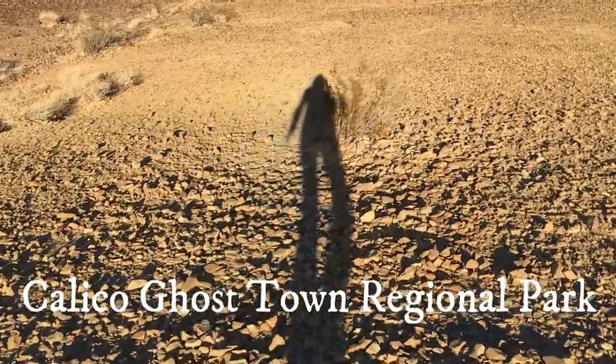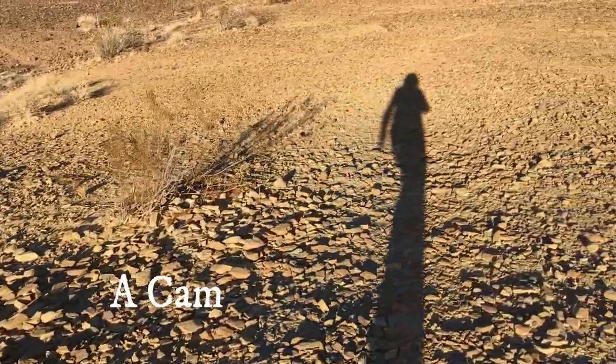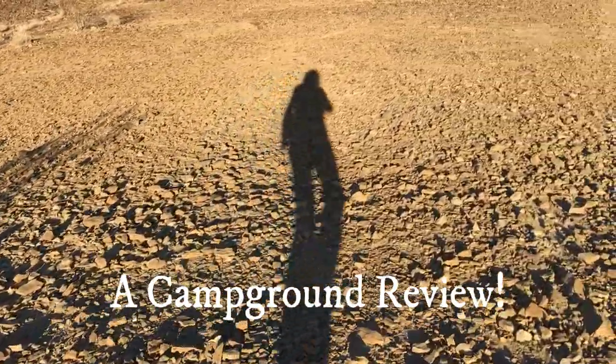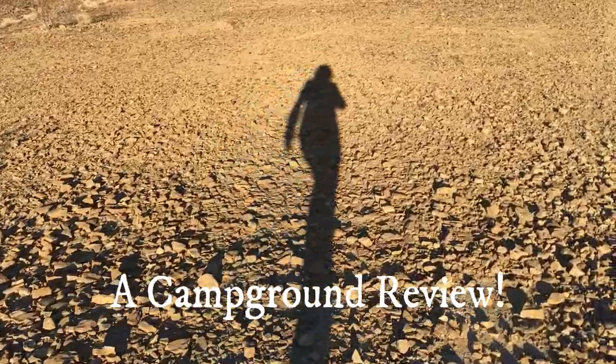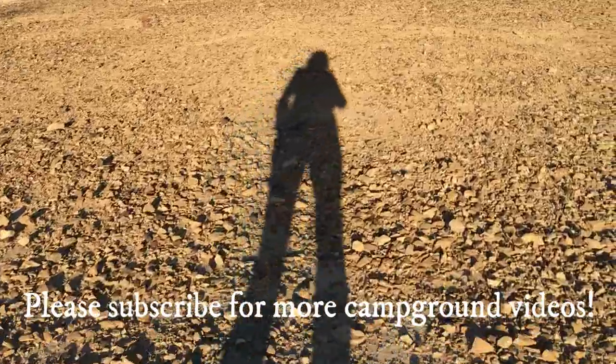Welcome to a campground review video of Calico Ghost Town Regional Park. If this is your first time or your 20th time visiting our channel, please consider subscribing for more campground reviews and campground favorite videos.